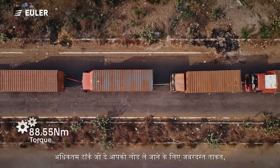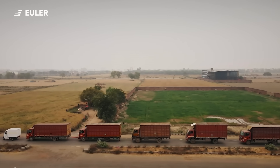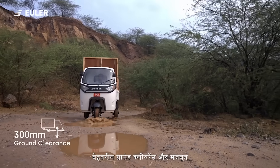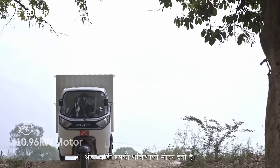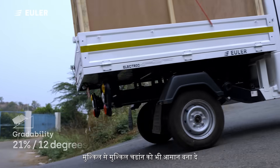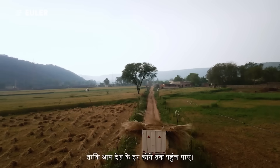Maximum torque gives you tremendous power to carry the load. Wide tyres, excellent ground clearance, and a strong underbody — its powerful motor generates amazing power that makes even the toughest climbs easy, so that you can reach every corner of the country.